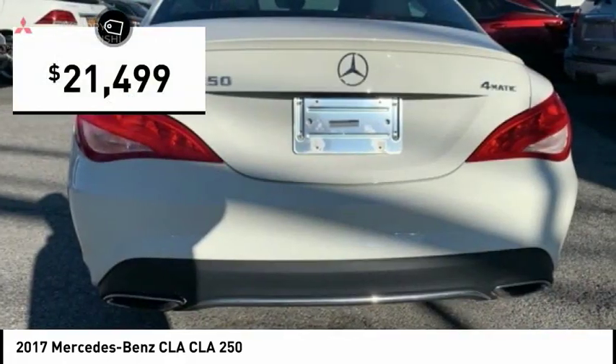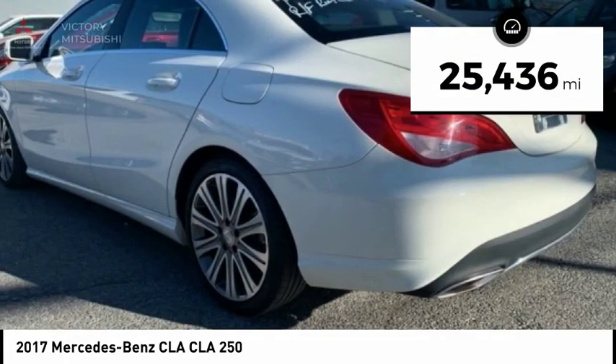And is priced below $25,000. This vehicle has less than 30,000 miles.